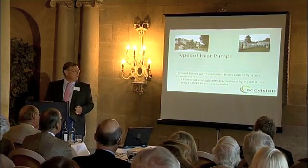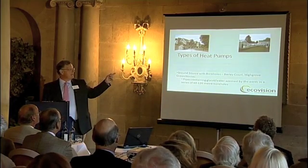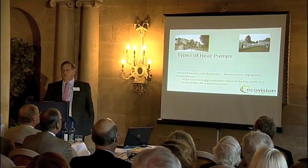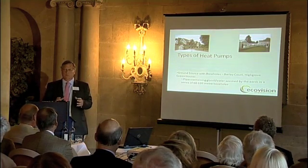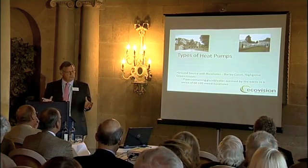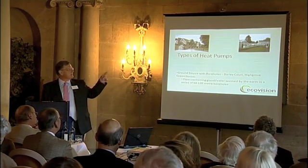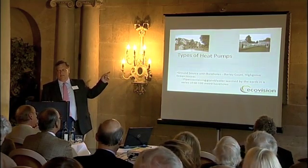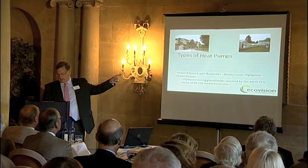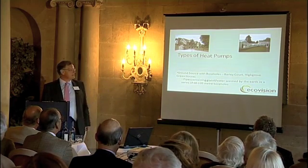The alternative is boreholes. At Barley Court, our offices, there are six boreholes, and four boreholes are dedicated to the greenhouses at Highgrove — 60 to 120 metre boreholes. Boreholes are used when there's less space; if you have fields, you'd use trenches. Interestingly, the building on the left is a 1680 building. Five years ago, people would have told you it can't be done in old buildings, and three years ago you'd have been told it can't be done in greenhouses — but they work in both perfectly well. It's all about how you design it.